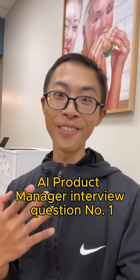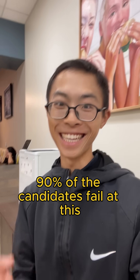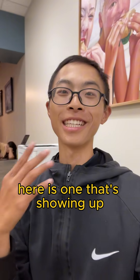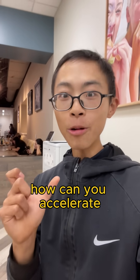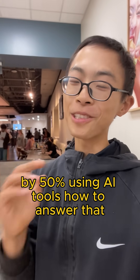AI product manager interview question number one — 90% of candidates fail at this. In the age of AI, what kind of interview questions do product managers get? Here is one that's showing up at Johnson & Johnson and Applied Materials: How can you accelerate your engineering team's speed by 50% using AI tools?